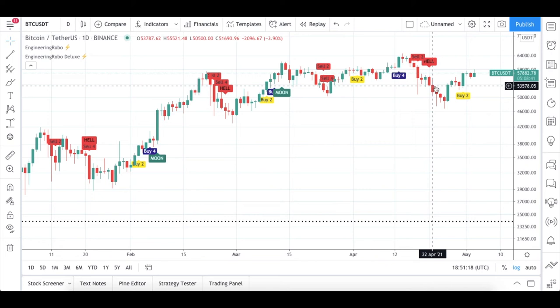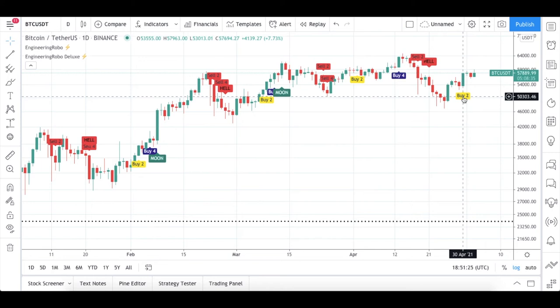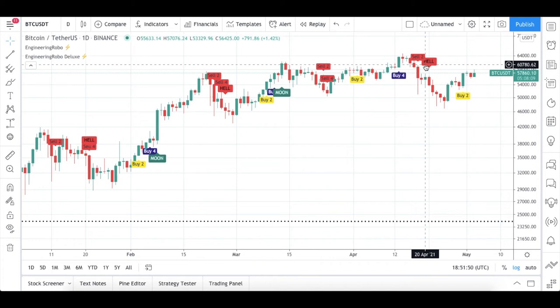Recently, this buy-2 signal became present on April 30th. Engineering Robot is still bearish, but we got this sell-4/buy-2 signal combination — I have hope here. As long as Engineering Robot is bearish, I'll be expecting candles to continue going down. Bitcoin recovered a little bit with this buy-2 signal. Hopefully the sell-4 and hell signals will turn into buy signals again, and then my target will be the moon.